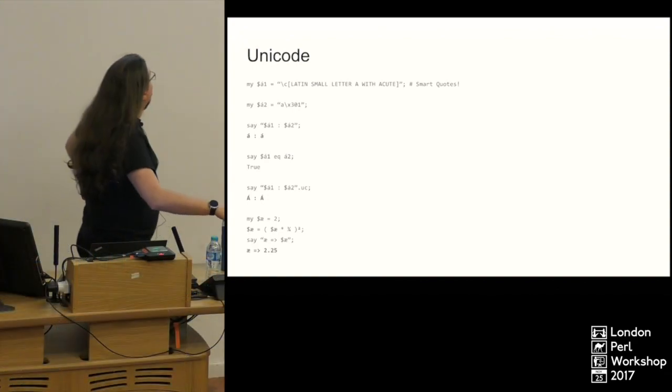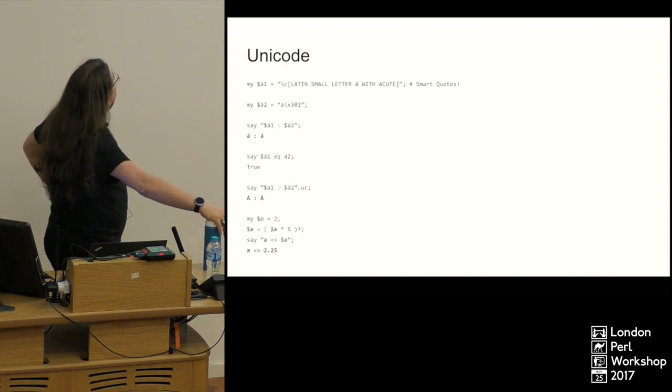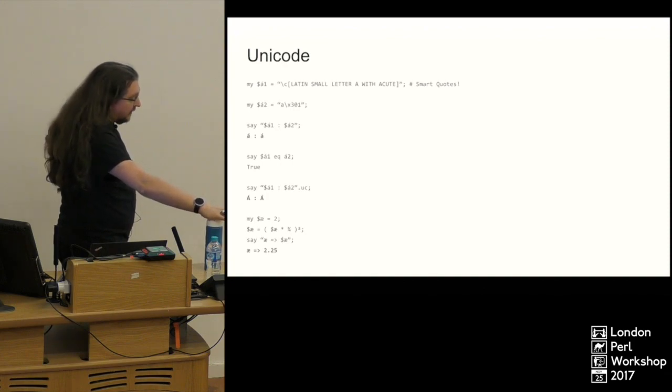Perl 6 is a fully Unicode-compliant language — it really just gets Unicode.